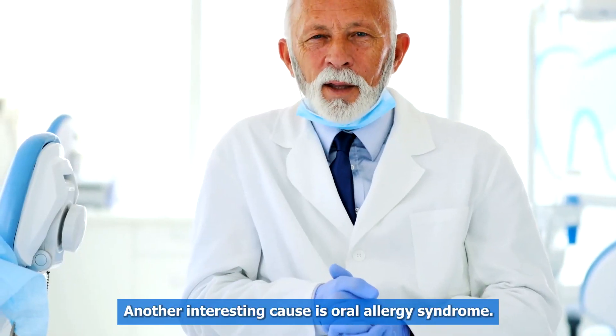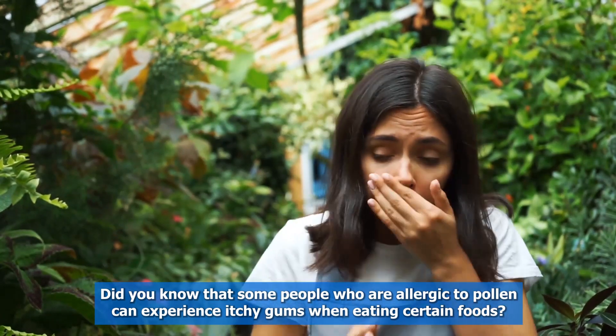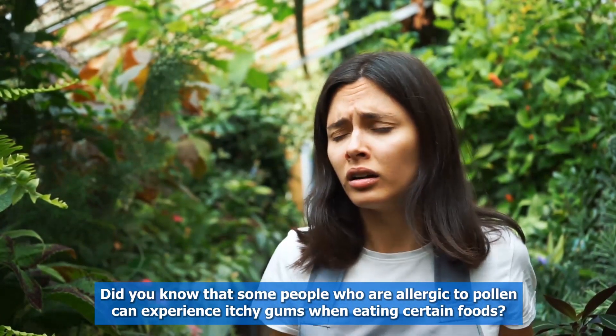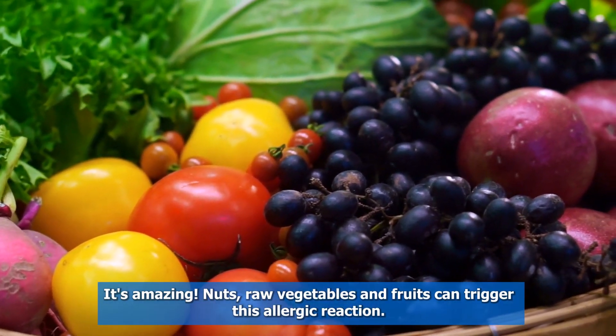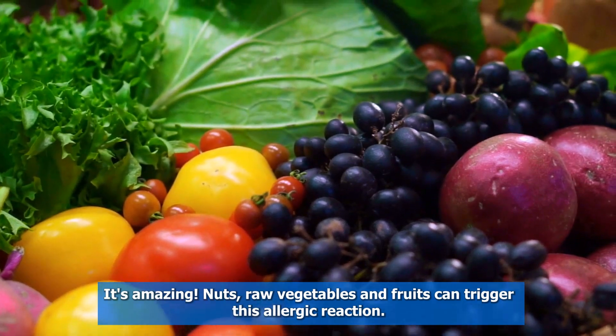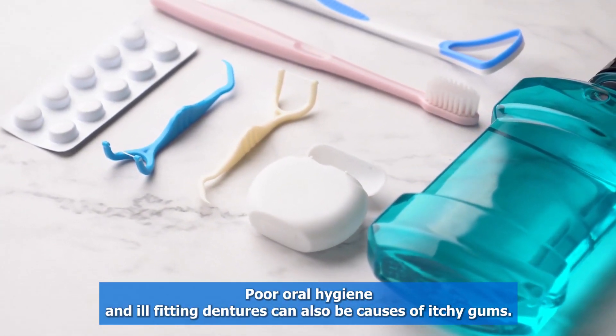Another interesting cause is Oral Allergy Syndrome. Did you know that some people who are allergic to pollen can experience itchy gums when eating certain foods? Nuts, raw vegetables, and fruits can trigger this allergic reaction. Poor oral hygiene and ill-fitting dentures can also be causes of itchy gums.